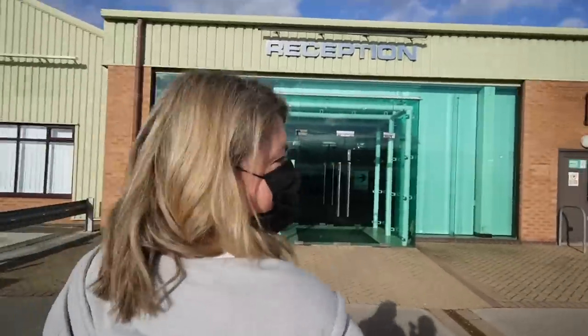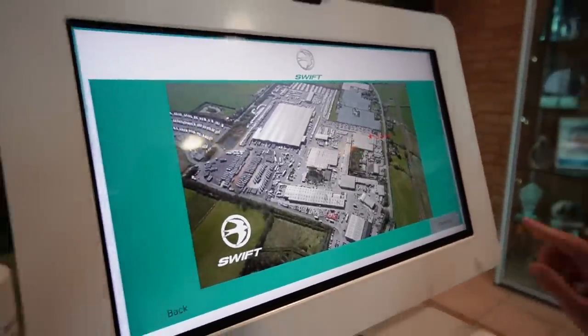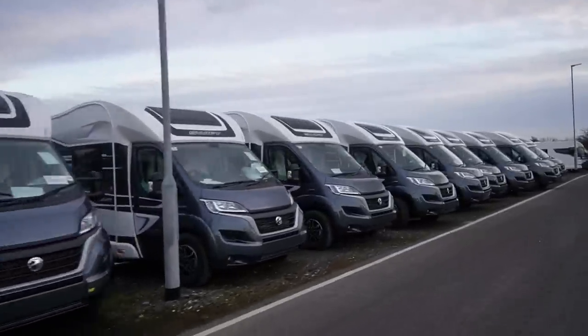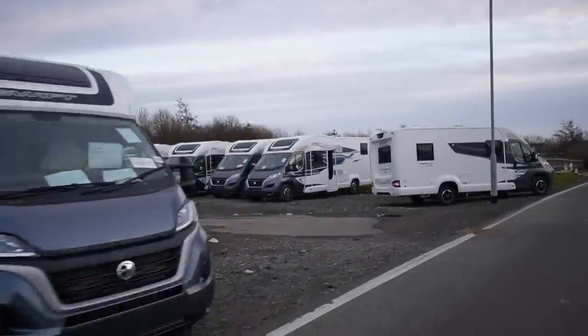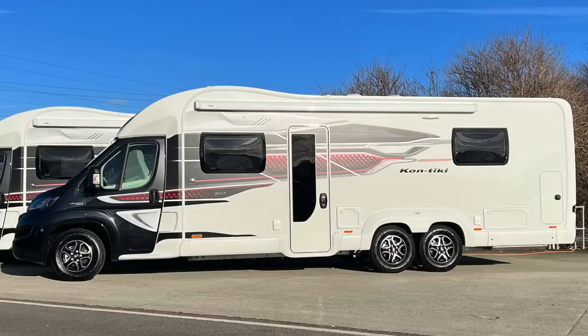We're at Swift and it's blue sky — let's go! The new black caps and new graphics are down that way. Look how big it is! This is the first Contiki 874 ever produced — fresh off the production line. Steve, why don't you take everyone for a look around the outside while I go in because this wind is doing no good for my hair.